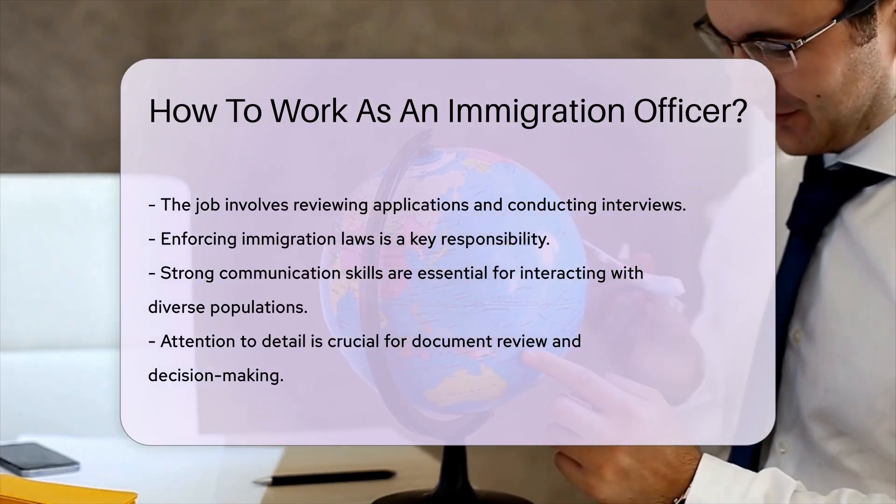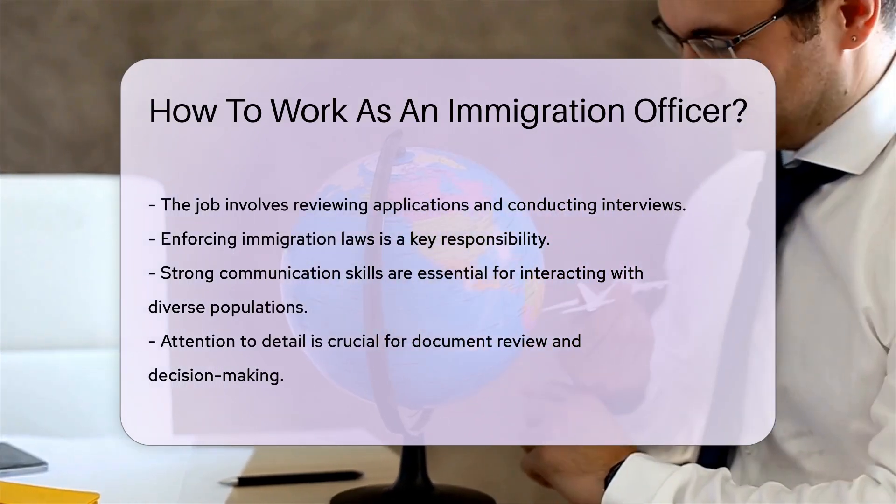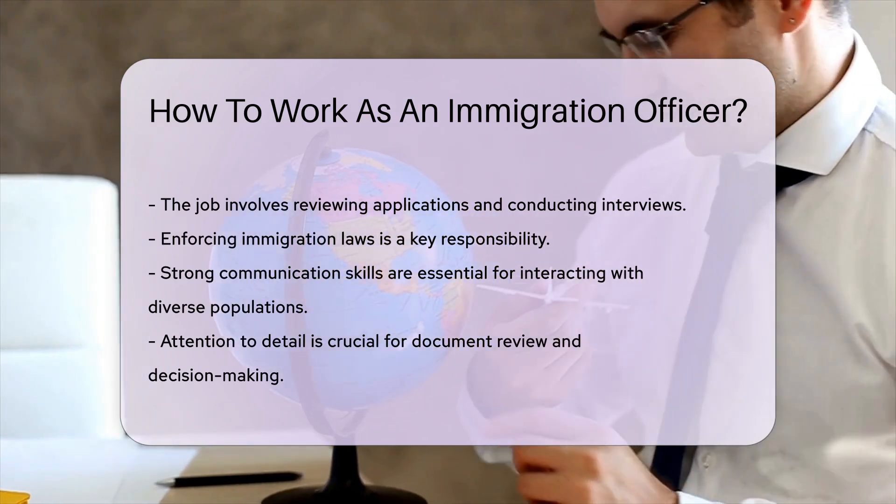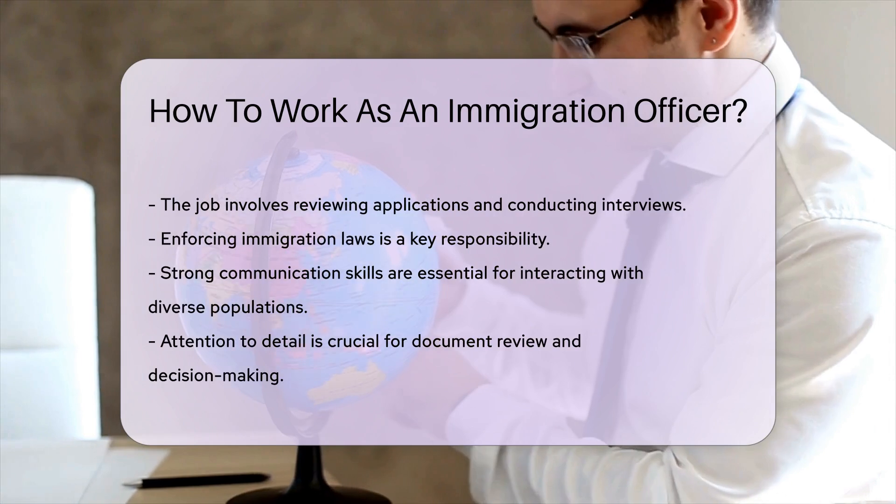The job involves reviewing applications, conducting interviews, and enforcing immigration laws. Strong communication skills are essential, as officers interact with people from various backgrounds.